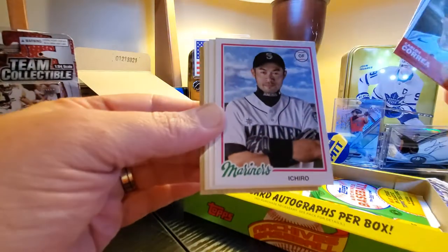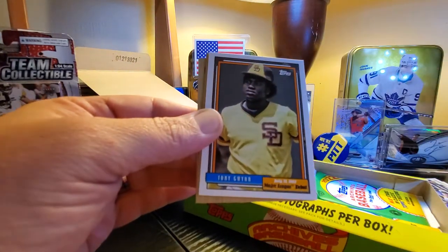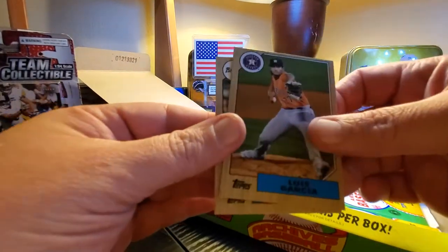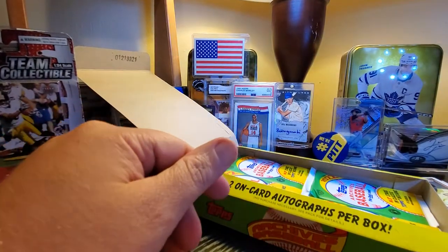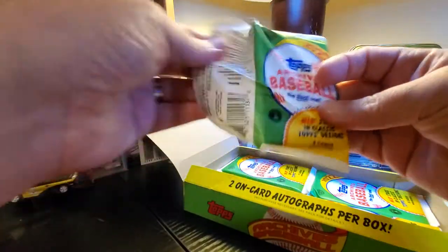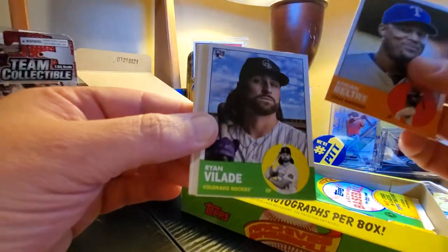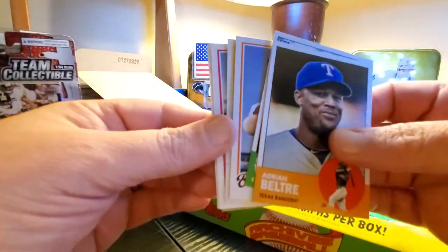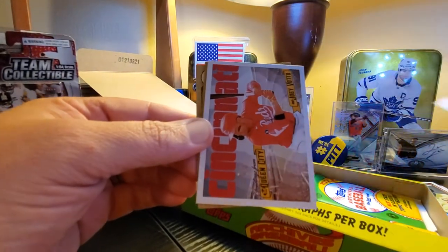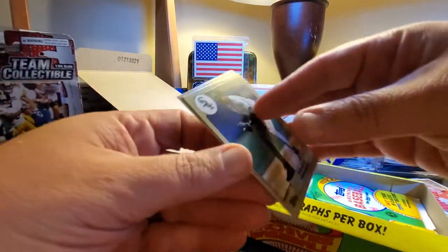Ozzie Albies. I have no idea where the autos are in these packs. Tony Gwynn — that's another Major League debut card, that's a nice one. Dansby Swanson — he's going to be a big-time free agent this year. Not sure where he's going to go. I don't know that they can pay him to stay — they've paid a lot of guys. Beltre, Valdes, Otto Lopez, Jake deGrom, Paul Goldschmidt, Joey Votto. That was a Frank Thomas and Johnny Bench — those are nice.